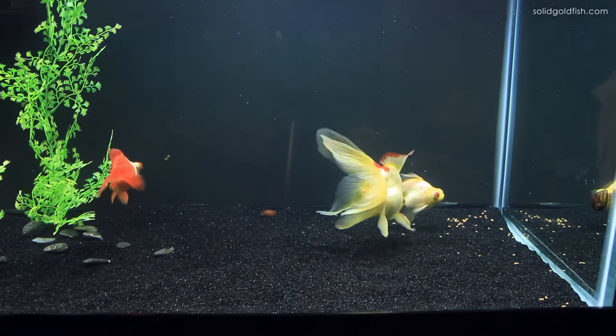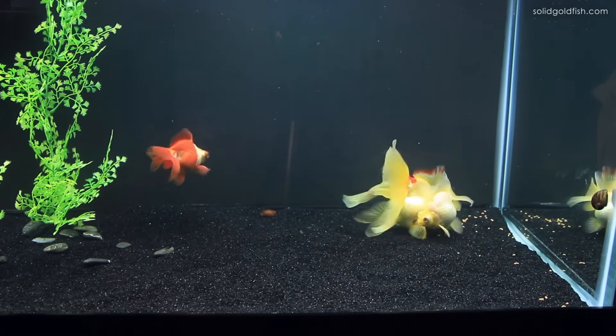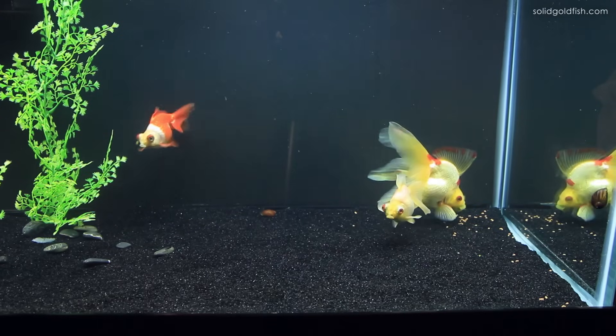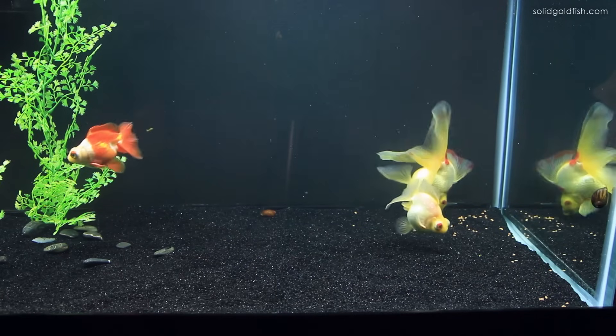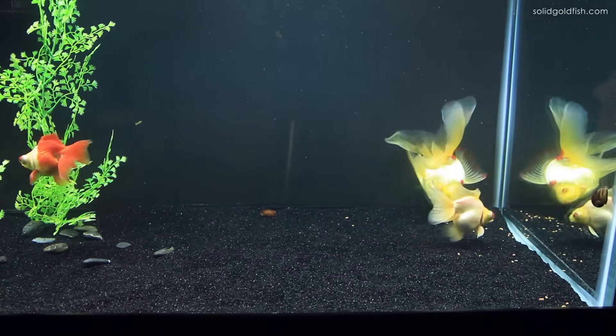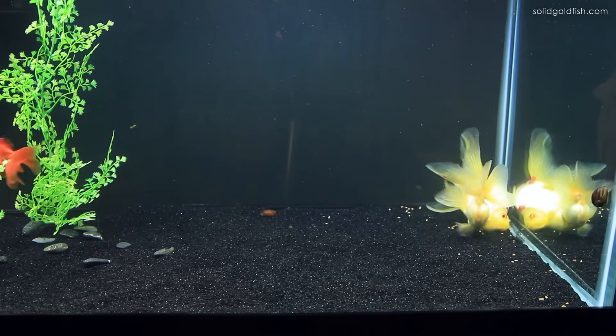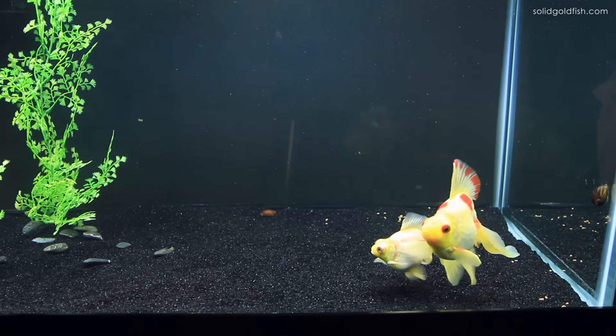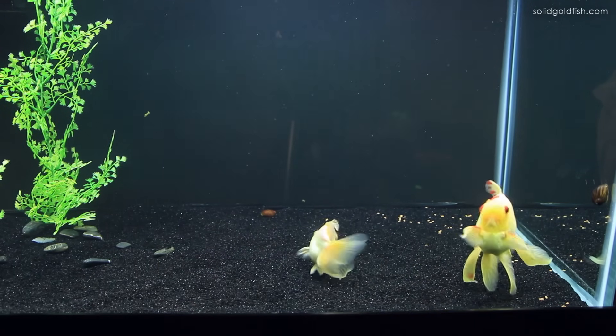Personally, I like the small pellet size that foods like Saki-Hikari have because smaller pellets will pass through the digestive tract of the goldfish more easily, so there's less chance of getting them blocked up or constipated. Even with large goldfish I prefer smaller pellet sizes.